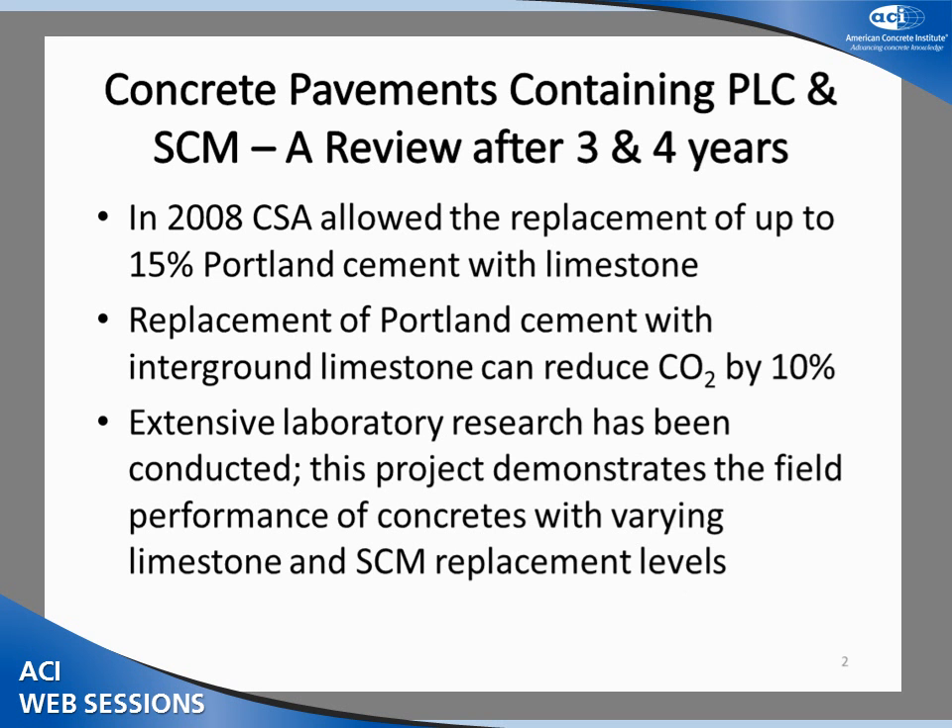Good afternoon, everyone, and thanks for being here. This afternoon, I'm going to be discussing the results of some field trials that were conducted with Portland Cement and Portland Limestone Cement with SCM blends.